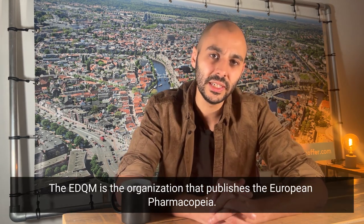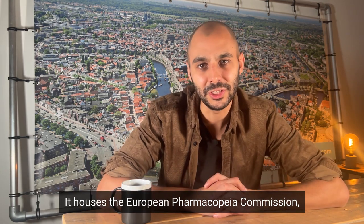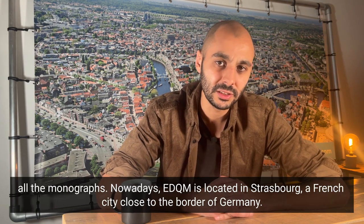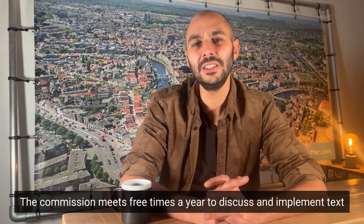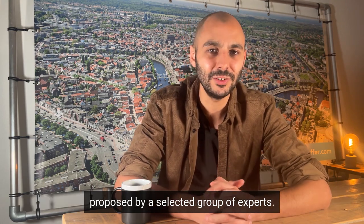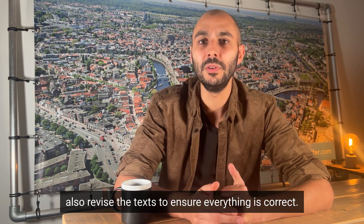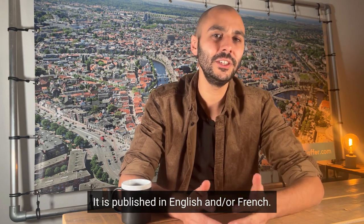The EDQM is the organization that publishes the European Pharmacopoeia. It houses the European Pharmacopoeia Commission, which is responsible for reviewing and approving all the monographs. Nowadays, EDQM is located in Strasbourg, a French city close to the border of Germany. A commission meets three times a year to discuss and implement texts proposed by selected groups of experts. These experts work in academia or in the private sector, and also revise the texts to ensure everything is correct. It is published in English and/or French.